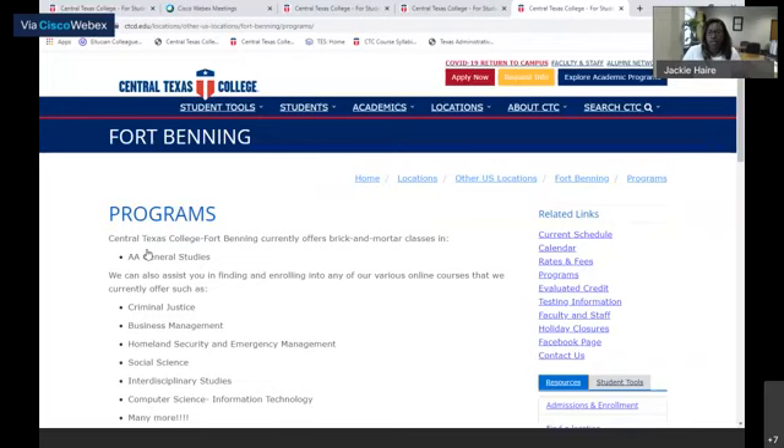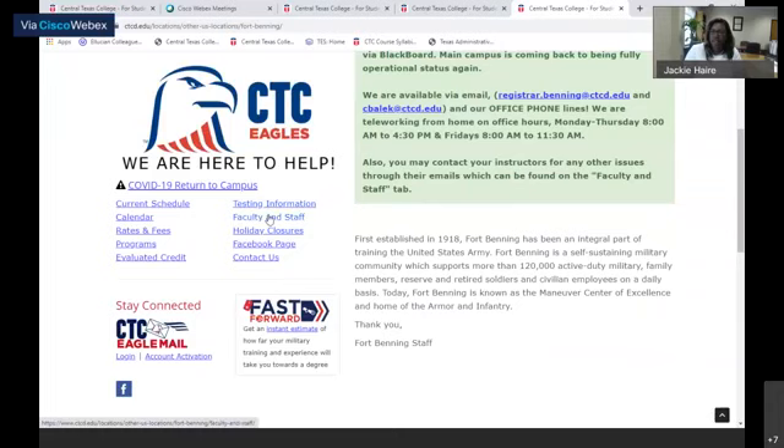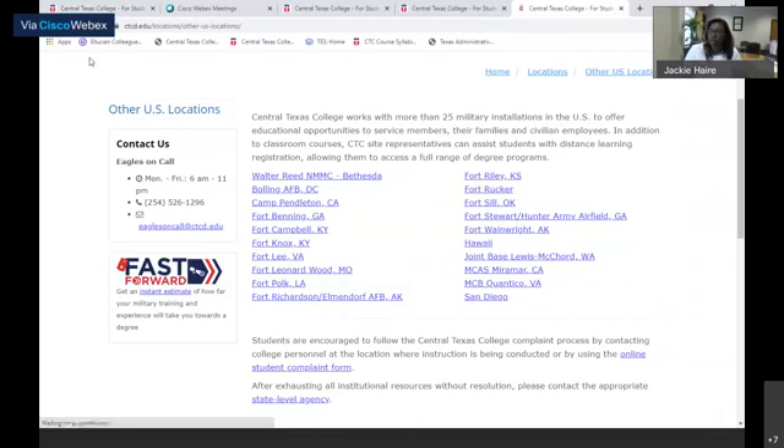They have their programs listed. All of our sites do offer the associate's degree in general studies, which is a 60-hour degree program where we offer the core courses. They also have testing information, faculty and staff, and holiday closures. Everything that you need on these sites is available.